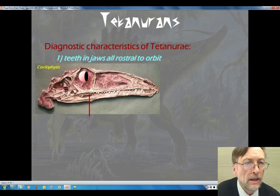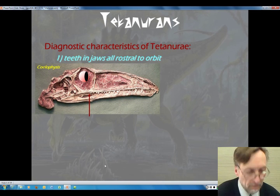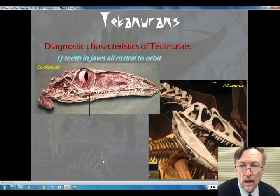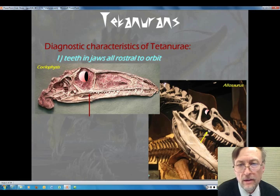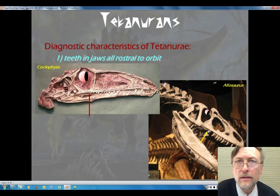Here we are looking at some of these diagnostic characteristics. With Coelophysis, you see that the teeth make their way all back to the position of the orbit, while in a Tetanurae like Allosaurus, the teeth end well in front of the orbit. That's one of the diagnostic characteristics.